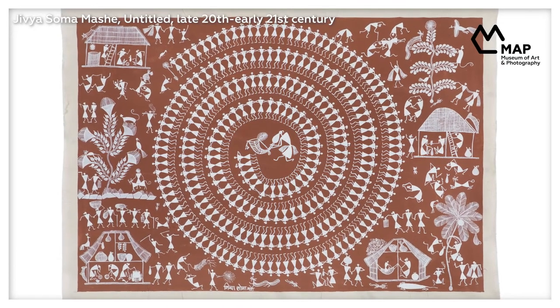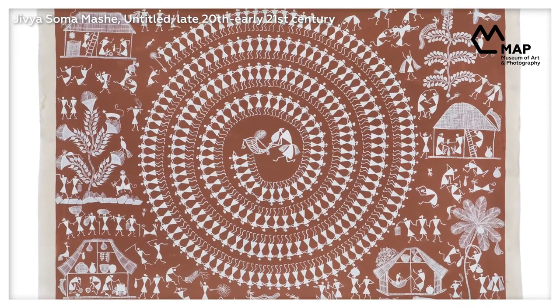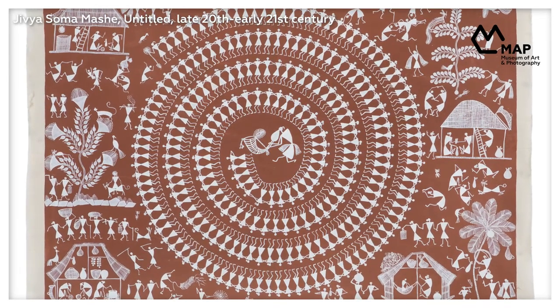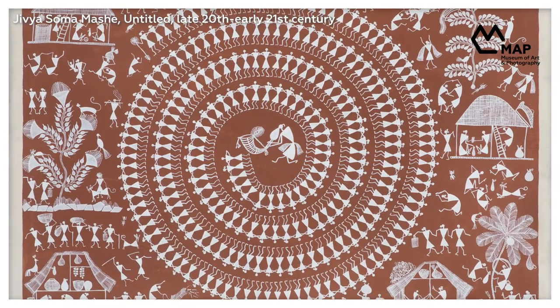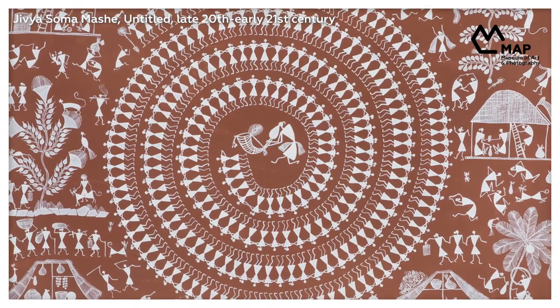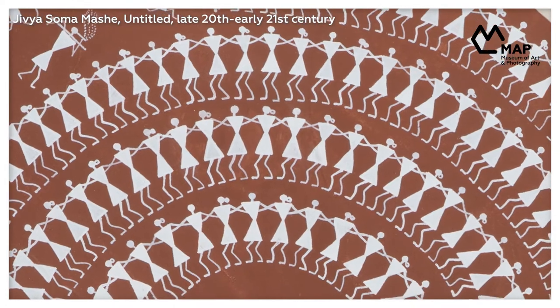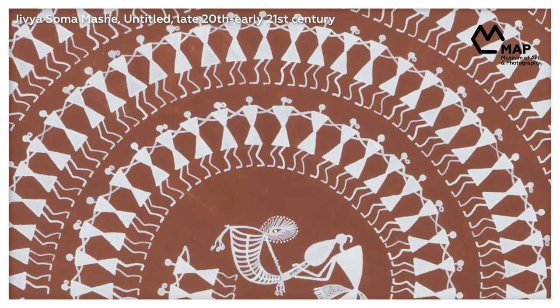This painting from MAP's collection depicts a scene of celebration and festivities. The central focus of the work is the ceremonial tarpa dance — a spiral formation created by dancing men and women, with the tarpa player in the center. The depiction may have symbolic associations to the interdependence of all human beings on each other and on nature. Each figure in the spiral is dancing individually, but they are also dancing together, as if to a single tune of life, in one inward direction.